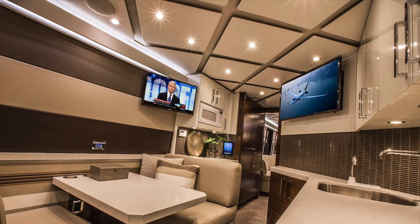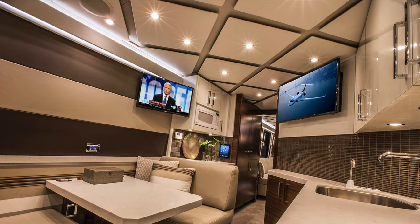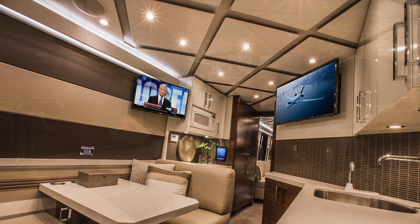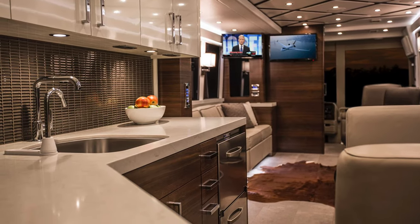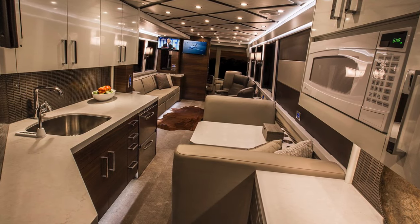One of the nice features you're going to see in that galley is the automatic liquor dispenser that's built in, as well as dual Vitrifigo drawers on one side with a third drawer underneath this microwave and desk area.